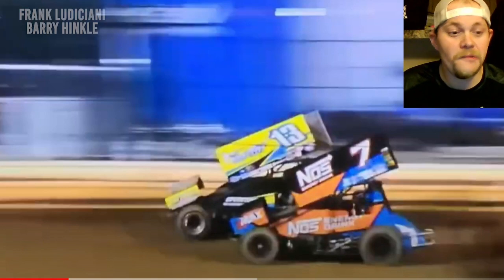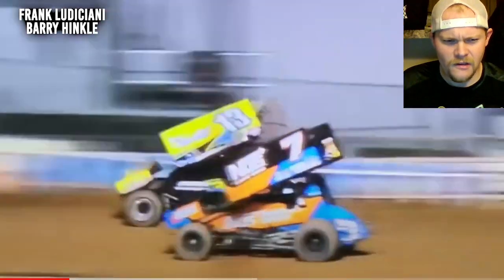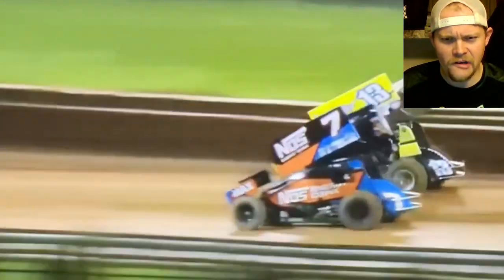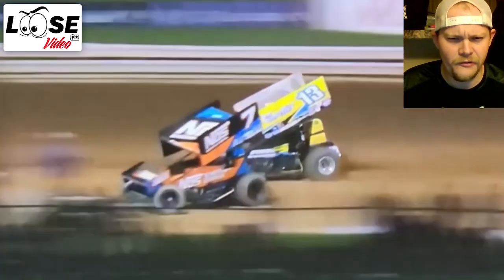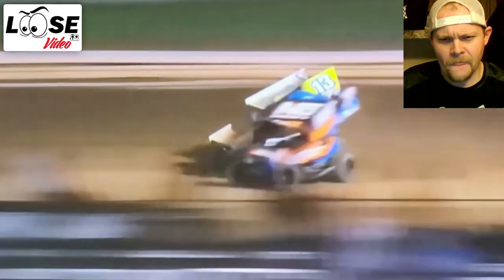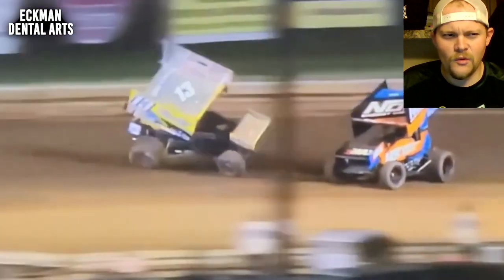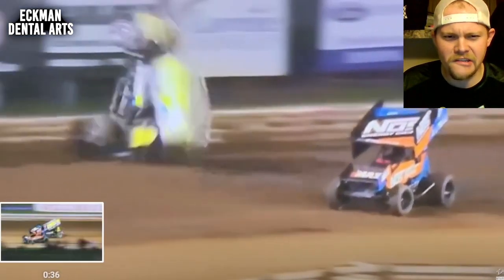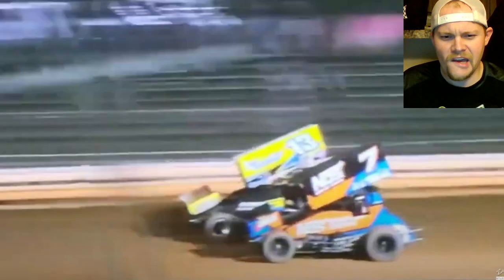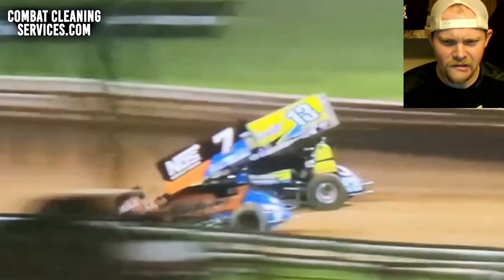We take a look at this as they work down the back straightaway, a little bit of slow-mo thanks to Loose Video. I don't really know what you would call that move — would that be an attempted slider, ladies and gentlemen? Was that an attempted slider by Tyler Courtney? It looks like he threw it in there like it was attempted.